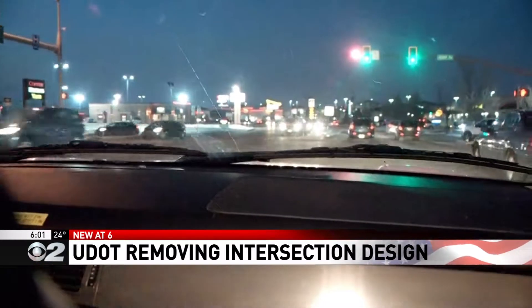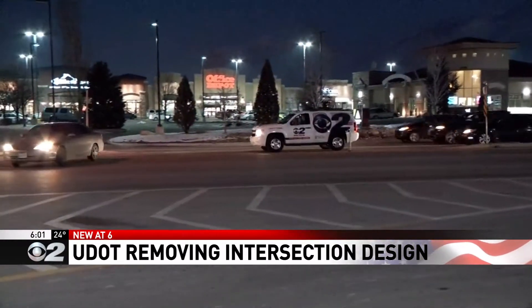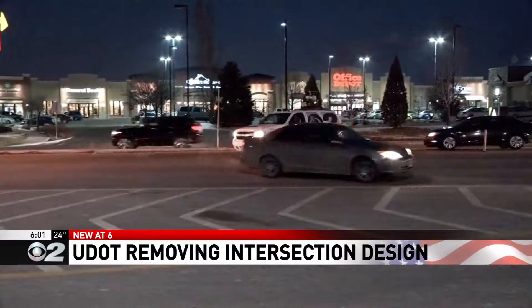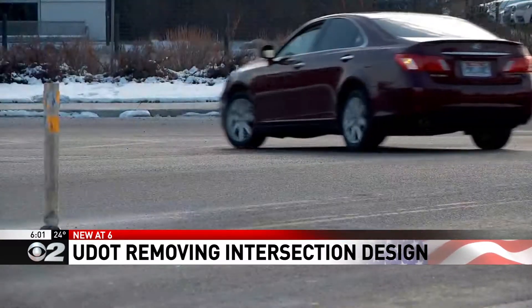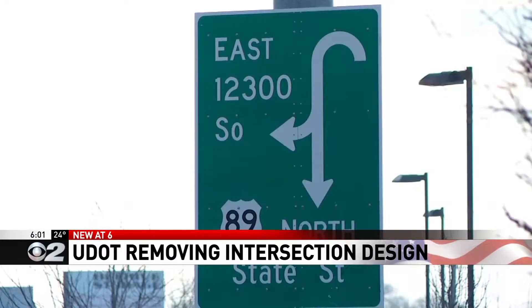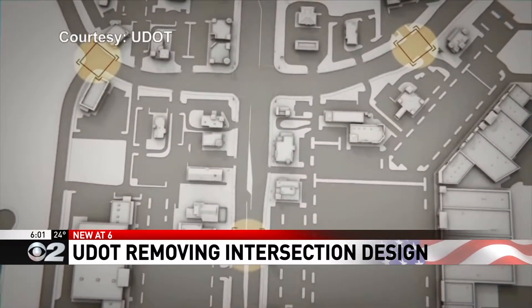Drivers can't make a left at this intersection in Draper — you have to go well beyond it and then make a U-turn. UDOT says this reduces congestion, getting drivers through faster. This through-turn is one of just two left in Utah. It's at State Street and 123rd South, the first of its kind in the West, according to UDOT.